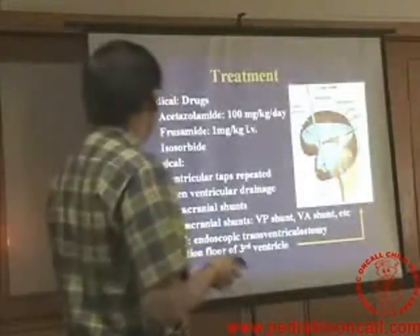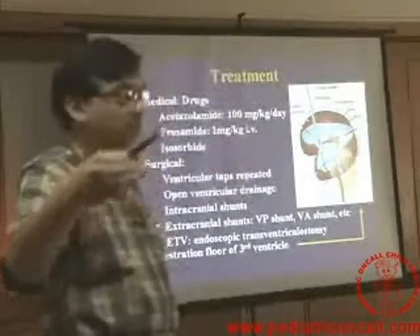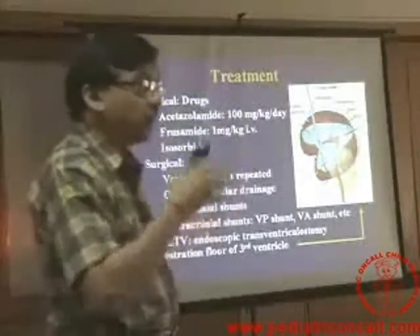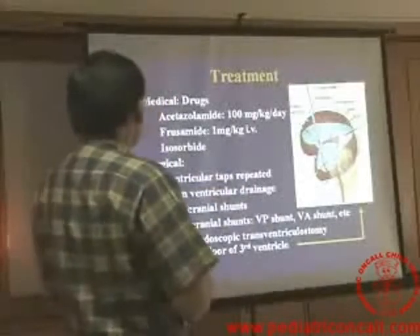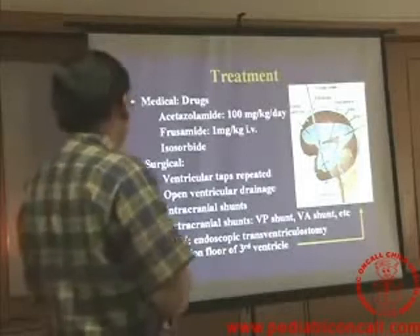Treatment of hydrocephalus is either medical or surgical. Medical is essentially to tide over a crisis — it's a temporary thing, not a permanent dosage. Acetazolamide, frusemide, isosorbide — all these are the drugs which can be given.